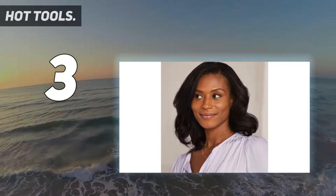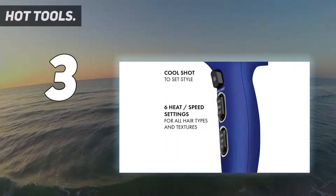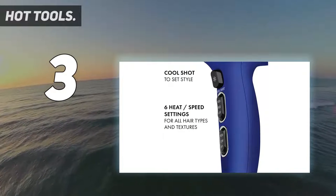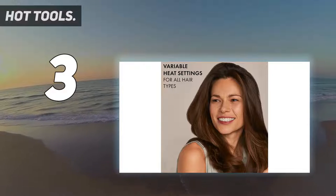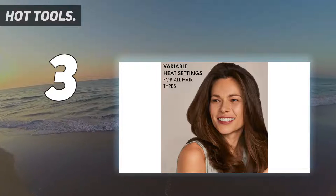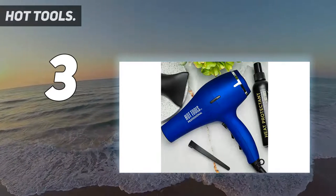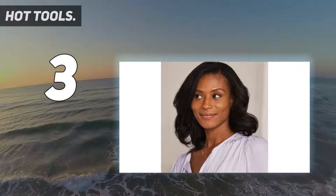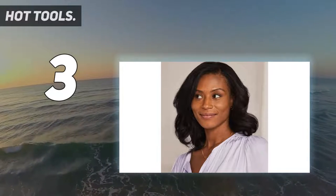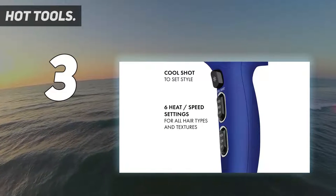Less time equals less heat damage. Equipped with flexible features to ensure a totally customizable experience for all hair types and textures, such as 6 heat/speed combinations and bonus concentrator and diffuser attachments. The lightweight frame lends comfort and ultimate styling control. Hot Tools Professional is a dependable brand that's been winning awards for over 25 years, creating superior, innovative tools.